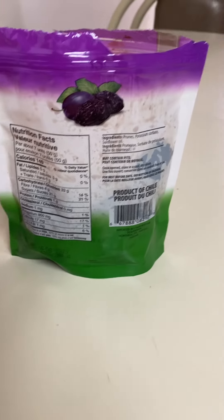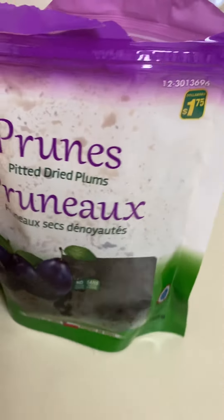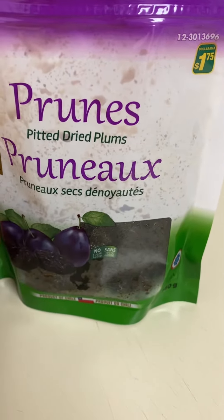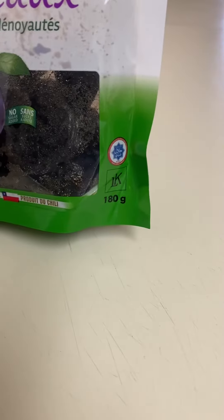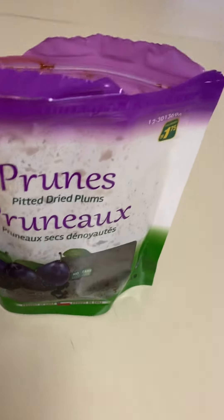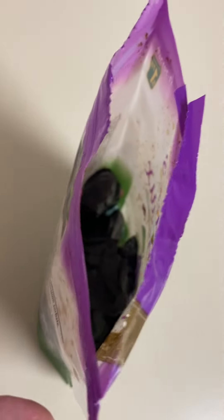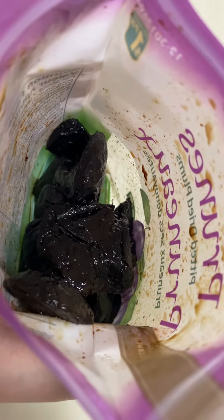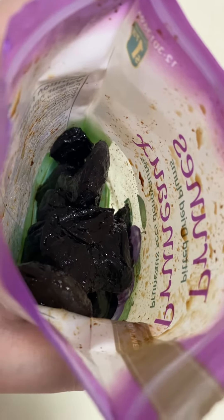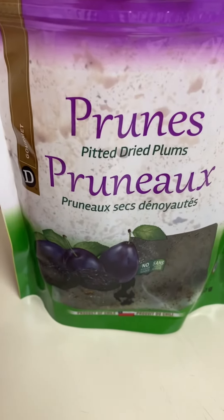Definitely worth trying out if you like prunes. These are a dollar store product at $1.75 for the 180 gram bag. They're decent overall for the price — can't go wrong for a dollar 75. That's it for the Gourmet pitted dried prunes.